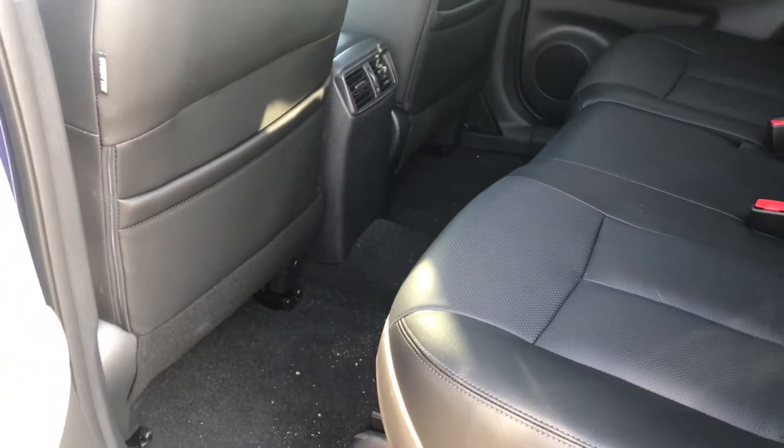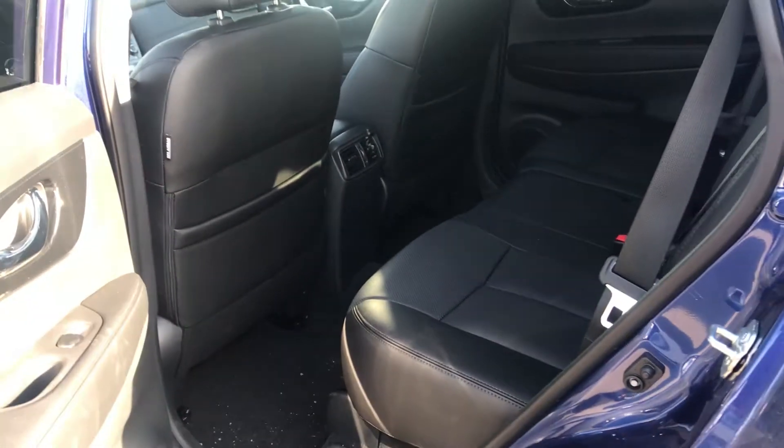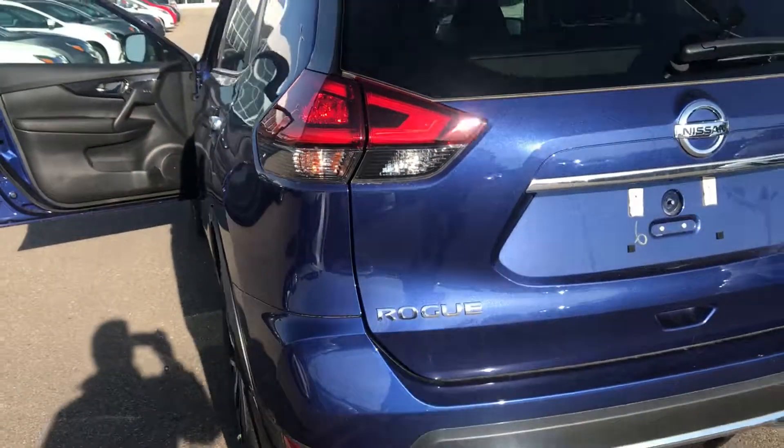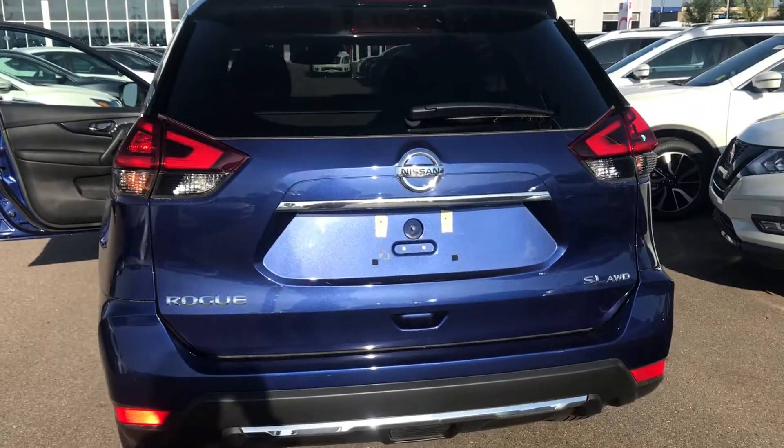It has nice and spacious back seats. Coming to the back of the vehicle, it also has a motion liftgate and a spacious trunk.